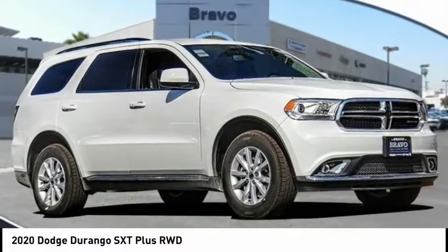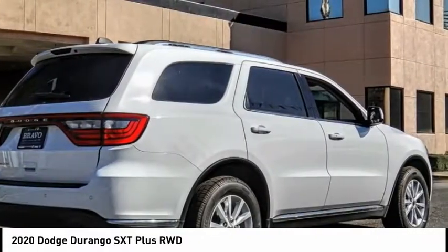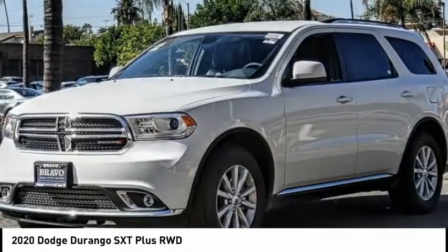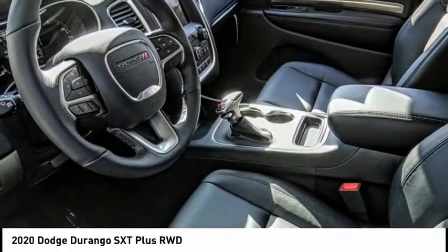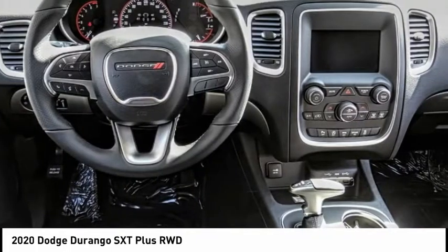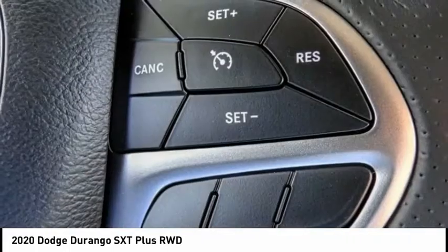We are pleased to show you the 2020 Durango. The Durango allows you and your family to travel in style and comfort. It offers more interior room than most midsize SUVs and has an available third row of seating. Underneath are sturdy body-on-frame mechanicals and the option for a powerful V8 engine, and is priced below $35,000.